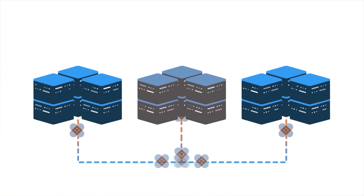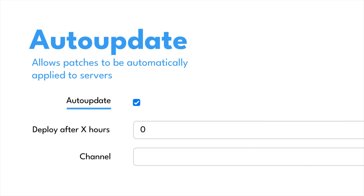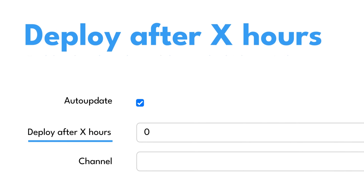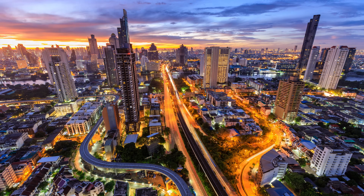With rebootless patching, you can deploy patches as soon as they're available, maintain continuous uptime for critical systems, automate the entire process with a set-it-and-forget-it approach, and most importantly, reclaim your nights and weekends.